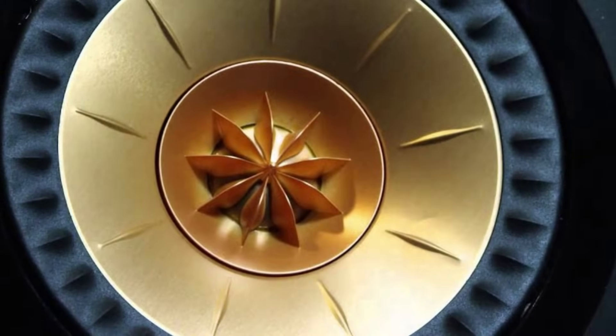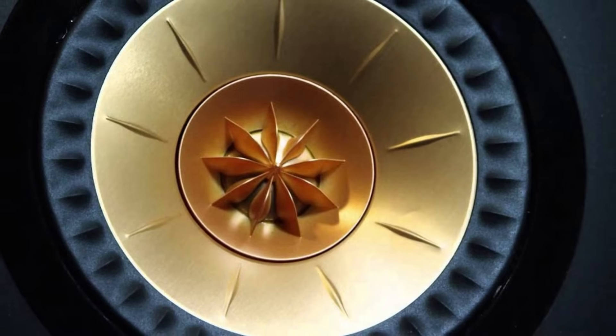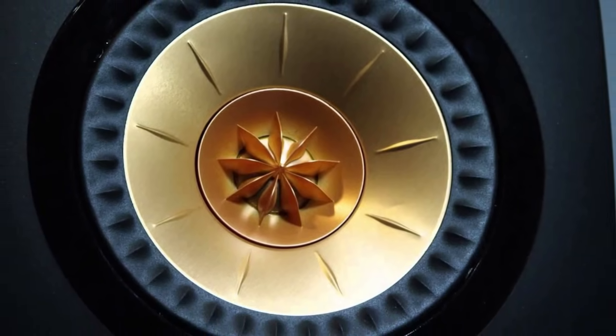Hello everyone. Today I've prepared the history of the British company KEF, which has been one of the leading manufacturers of high-tech acoustic systems for over 50 years.